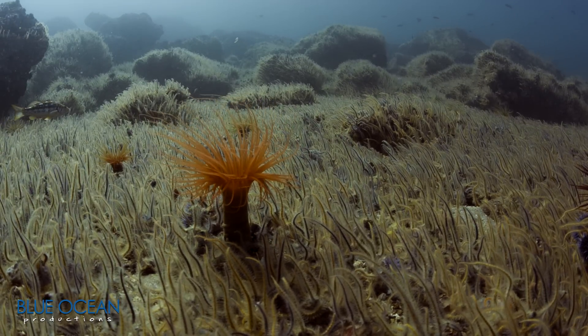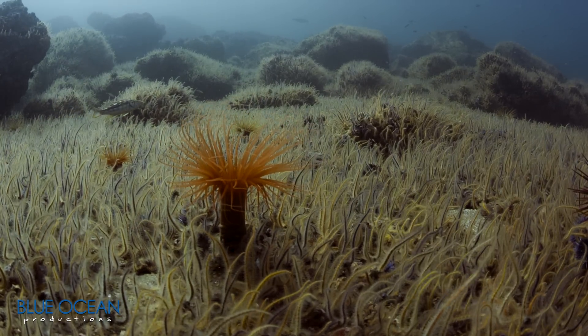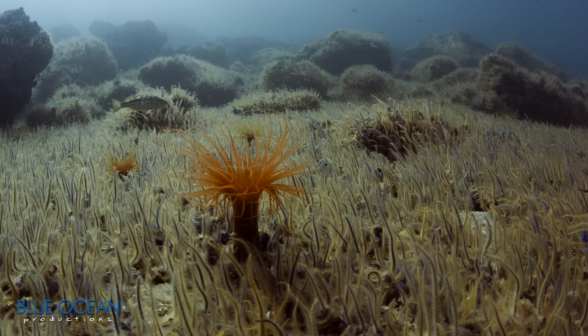Tube anemones can live amongst brittle stars. They're animals that live in a tube that extends into the sand. They use their long tentacles for protection and to capture plankton to eat.